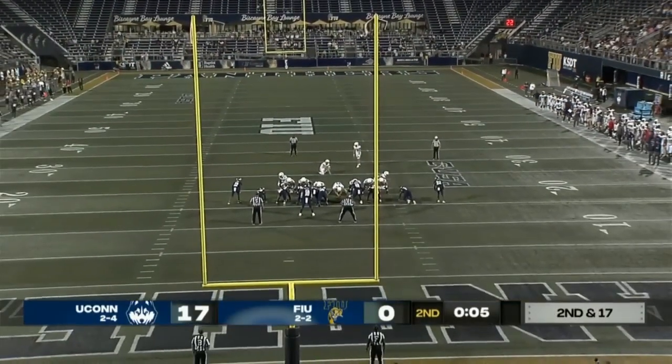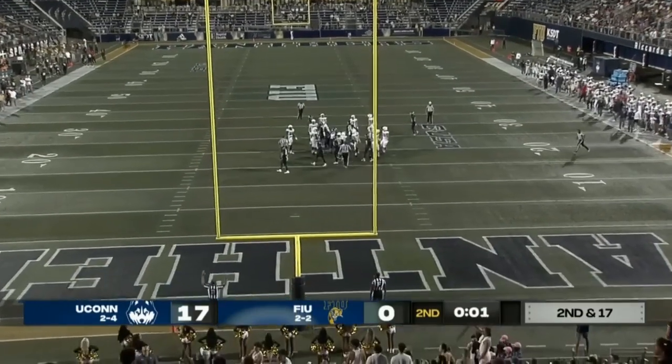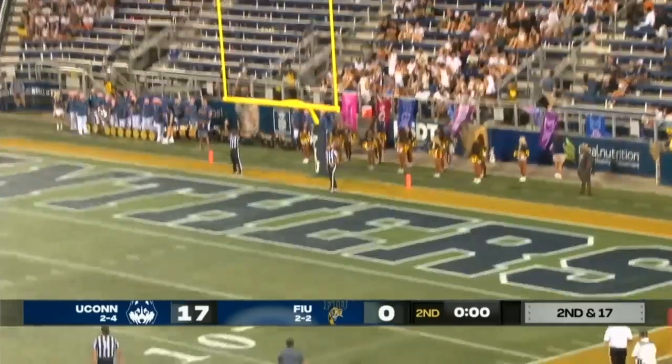That should be the final play of the half. Rulis from 35 punches it through, and the interception will cost the Panthers three points.